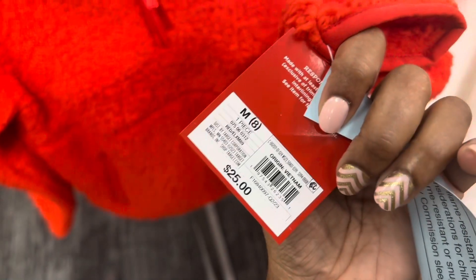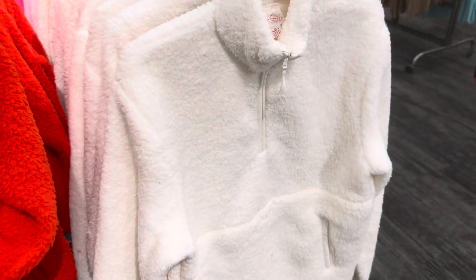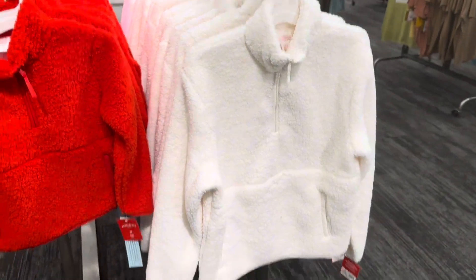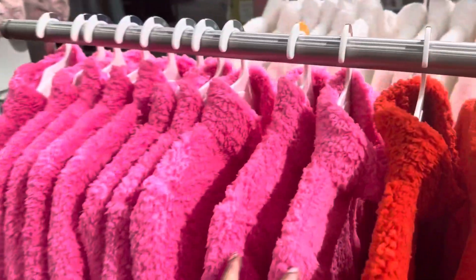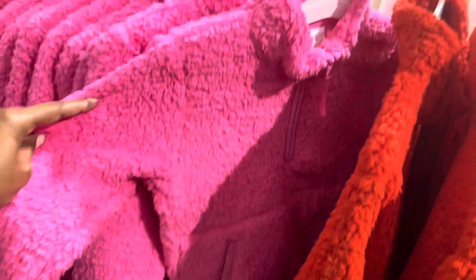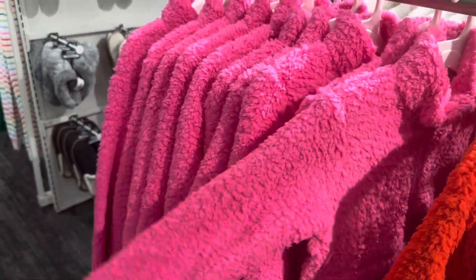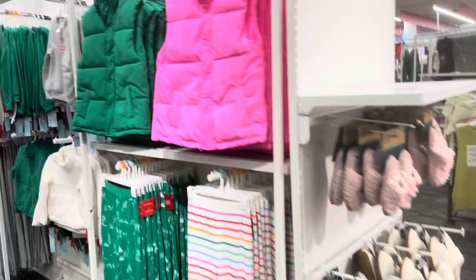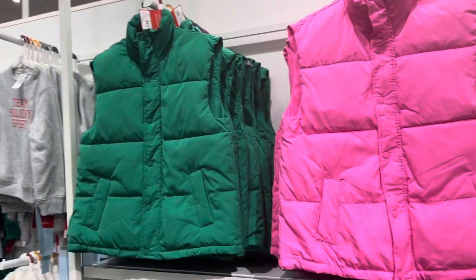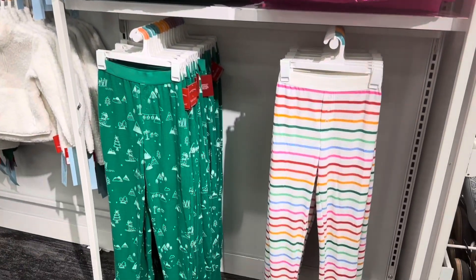They're going for $25. These are the kids' sweaters — they also have them in white and in pink. This is definitely more of an indoor sweater, or for being out but not standing outside for more than probably five or ten minutes.